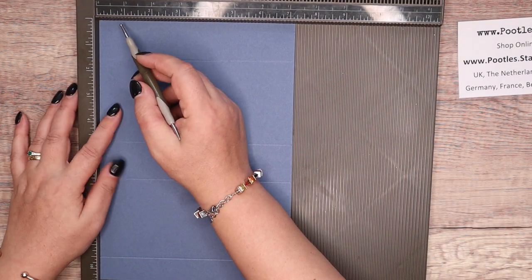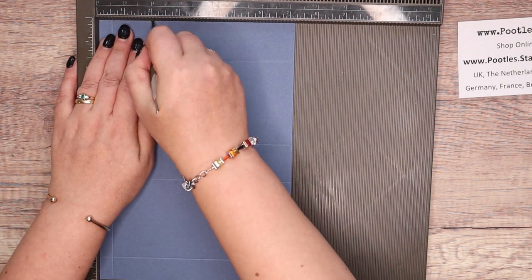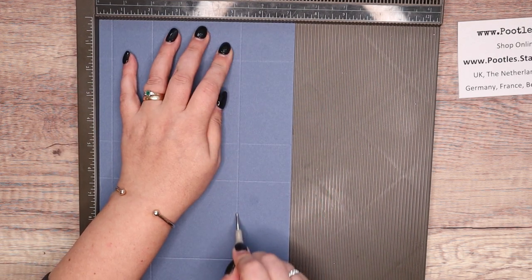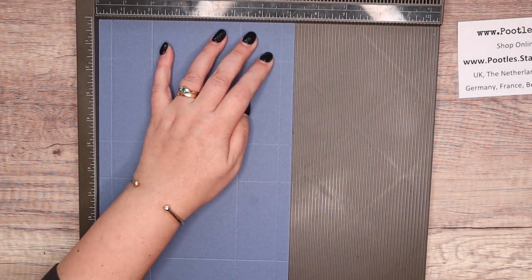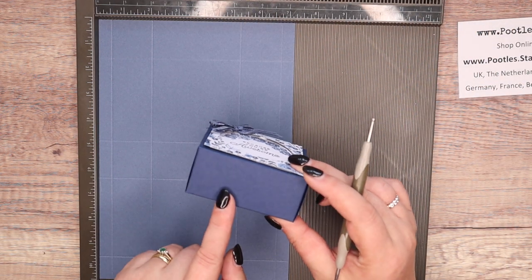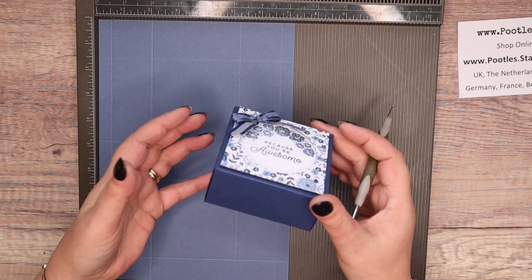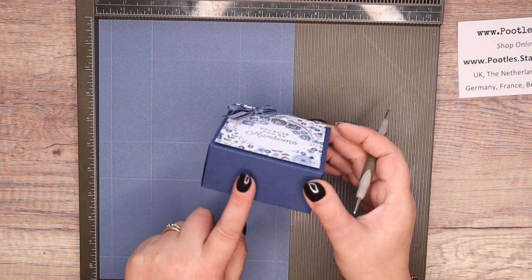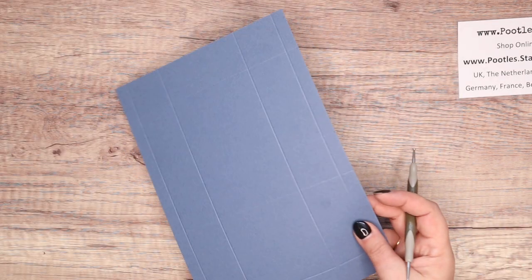On the short side, score it at 1.5, 2, 5.25 and 6.75 inches. In metric: 1, 5, 13 and 17 centimetres. The finished dimensions are 1.5 by 3.25 by 3.25 inches, so you're going to fit 3 by 3 cards and envelopes in this. In metric, 4 centimetres tall by 8 by 8, so you're going to fit your little cards and envelopes in as well.